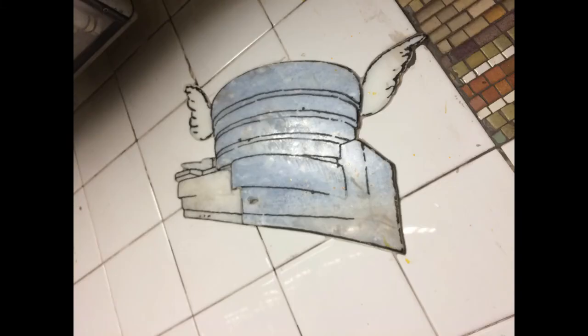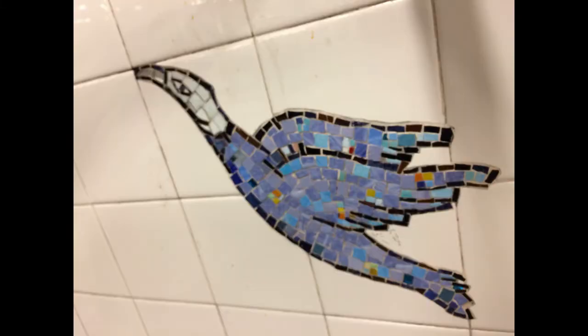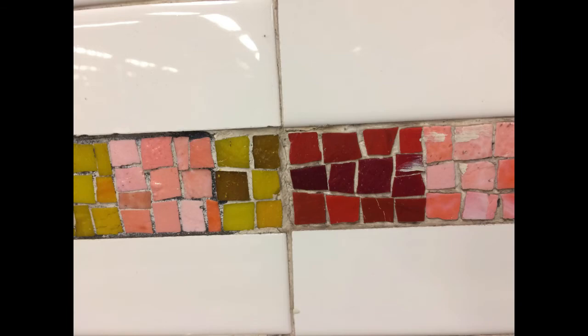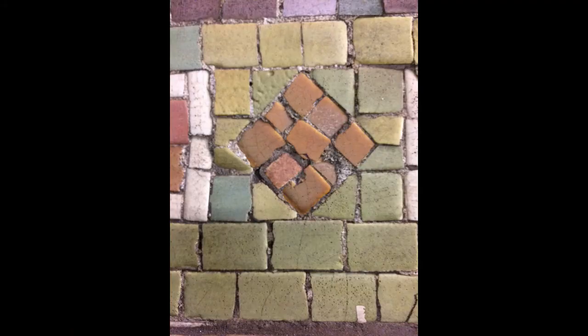Good night, Guggenheim Museum. Good night, bird. The stars remain, illuminating a sky of rich blue glass tiles. A train of smalti leads us to the stairwell.